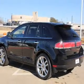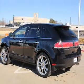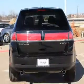Leather seats. Power door locks. Power windows. Cruise control. Bluetooth wireless. An AM/FM stereo with multi-disc CD player. A satellite radio.